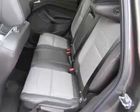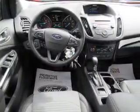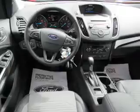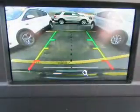Inside you'll find Bluetooth connectivity, Sirius XM satellite radio, an auxiliary input, steering wheel controls, automatic climate control, a backup camera, curtain head airbags, front airbags, side airbags, and side impact door beams.